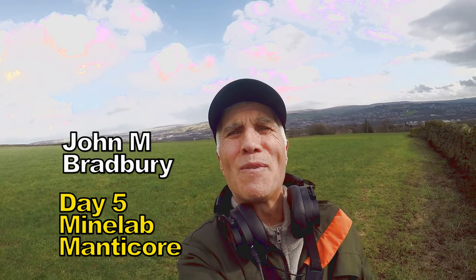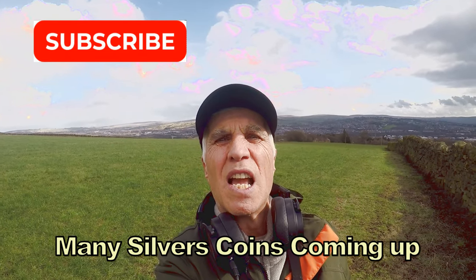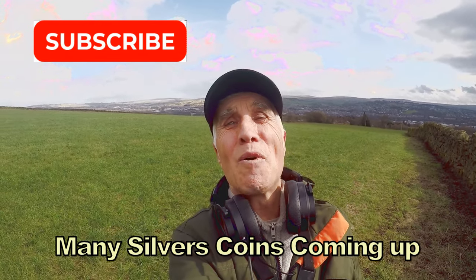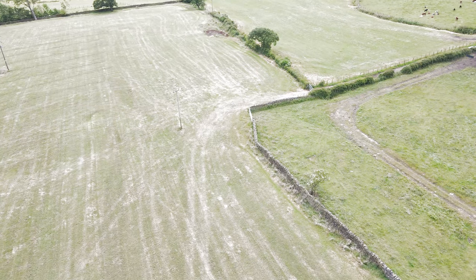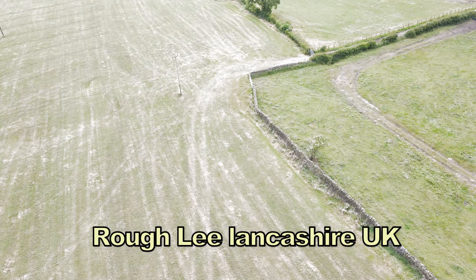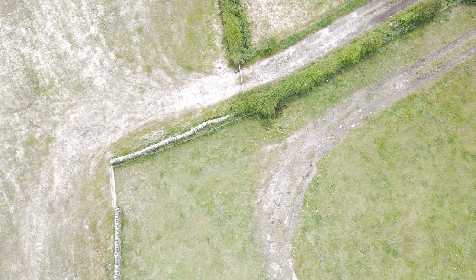Welcome to John's Battlefield Detectors. We are searching for history. I'm out with the Manticore on a field I've done quite a few times — a lot of coins came off here. Let's see what we're going to find today.